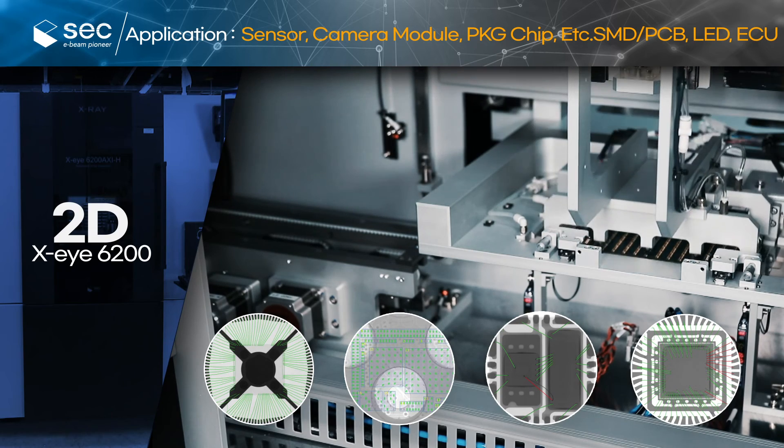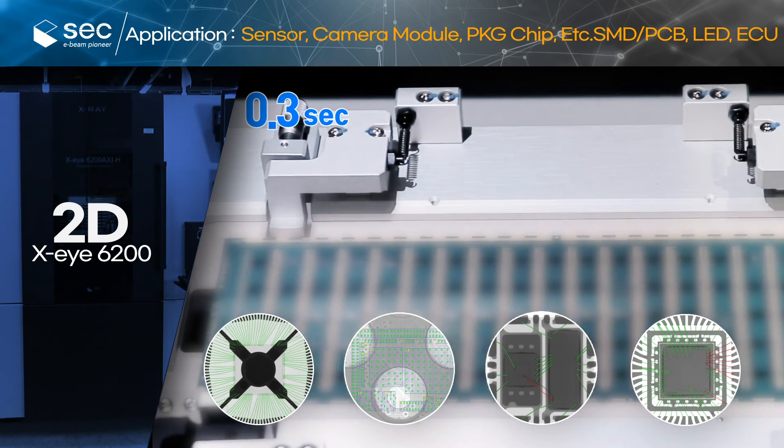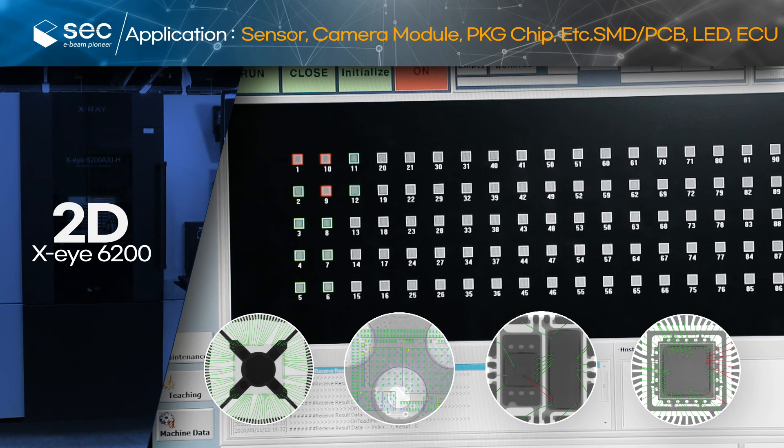The XI6200 can inspect bonding wire, BGA, micro-bump, QFN, QFP, and electronic components of automotive and batteries.